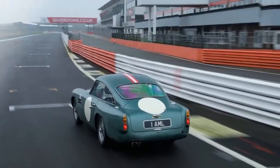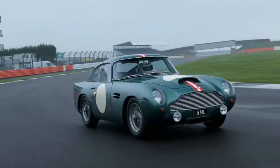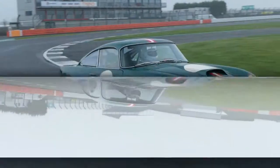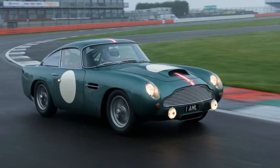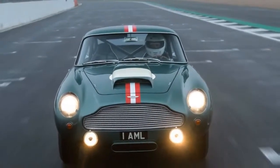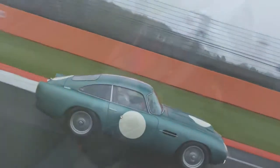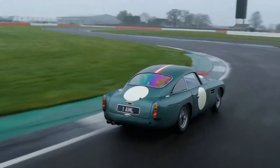The arrival of 25 more DB4GTs represents a substantial increase in the total supply — just 75 were produced the first time around between 1959 and 1963. Yet rather than depressing the values of the existing cars, not even to the equivalent of $2 million that Aston Martin Works is charging for the continuation cars, it has actually boosted values of the originals.